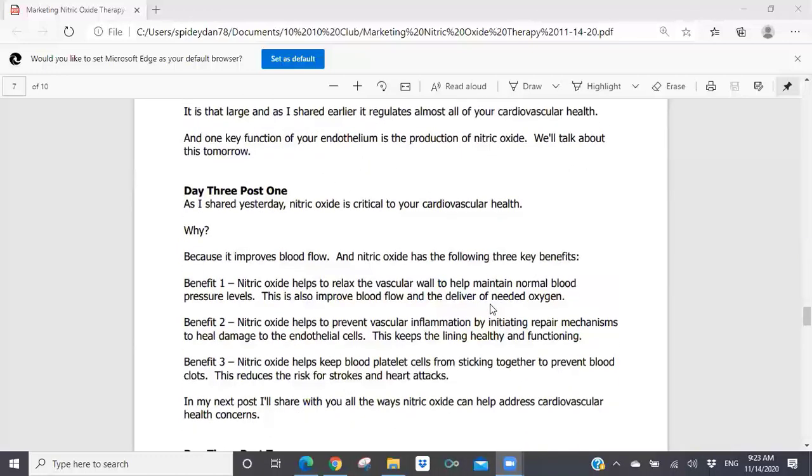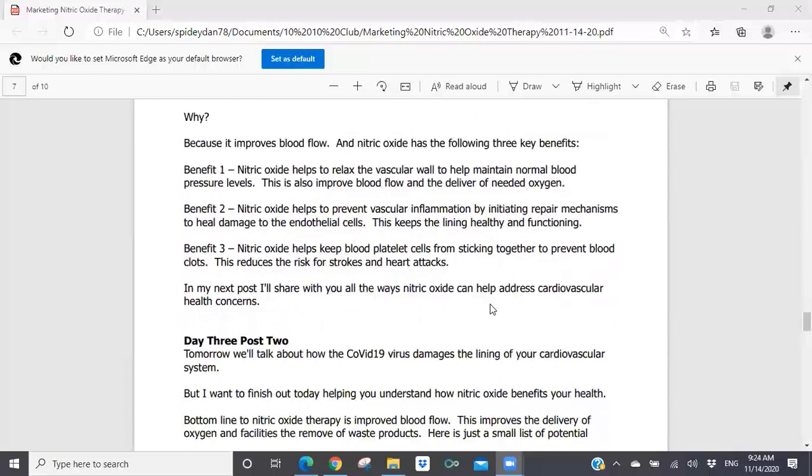Day three, post one: 'As I shared yesterday, nitric oxide is critical to your cardiovascular health because it improves blood flow. Nitric oxide has three key benefits. Benefit one: nitric oxide helps to relax the vascular wall to help maintain normal blood pressure levels — this improves blood flow and the delivery of needed oxygen. Benefit two: nitric oxide helps to prevent vascular inflammation by initiating repair mechanisms to heal damage to the endothelial cells — this keeps the lining healthy and functioning. Benefit three: nitric oxide helps keep blood platelet cells from sticking together to prevent blood clots — this reduces the risk for strokes and heart attacks. In my next post, I'll share with you all the ways nitric oxide can help address cardiovascular health concerns.'